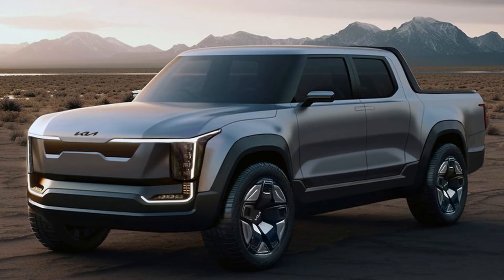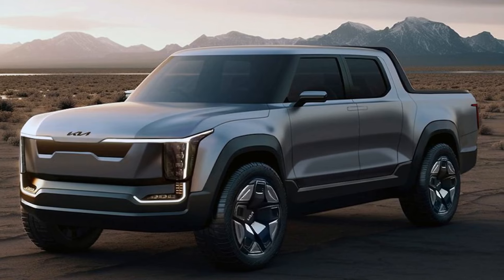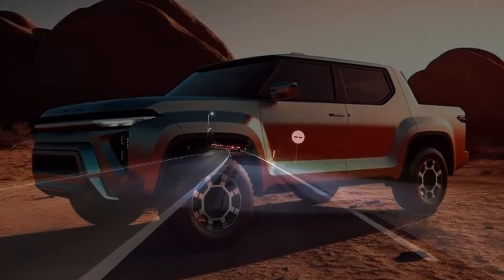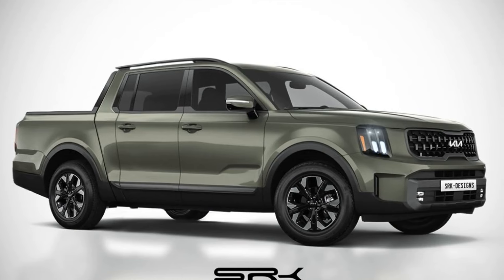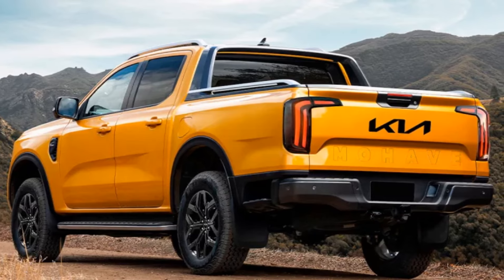From its imposing front grille, reminiscent of a fierce predator, to its muscular frame and larger-than-life wheels, every inch of this truck screams adventure. With its sleek LED headlights cutting through the darkness and all-terrain tires ready to tackle any obstacle, the Tasman hybrid is a force to be reckoned with on any terrain.